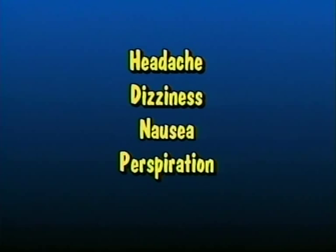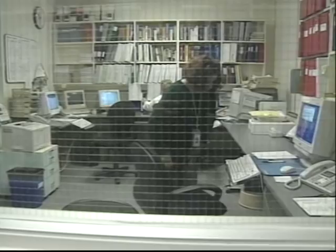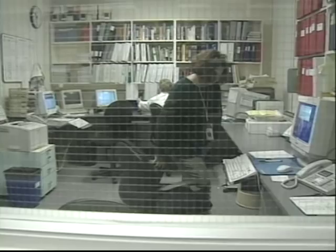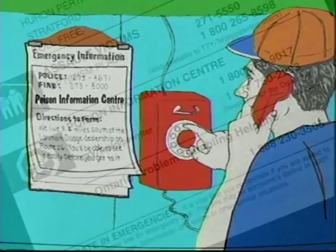With this information, you will be prepared to answer the questions ambulance personnel or the poison information center professionals will have. Give them the information and follow their instructions. Keep emergency telephone numbers close at hand. The poison information center number is listed on the very first page of the telephone book. Advice is available 24 hours a day, seven days a week.